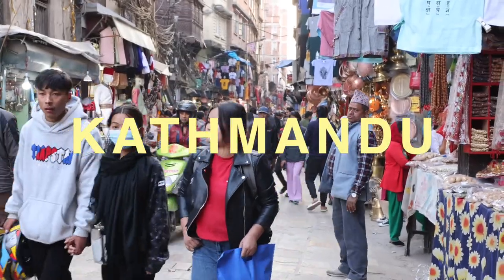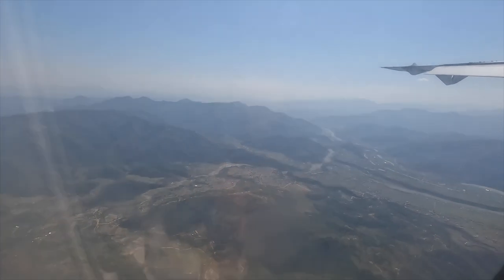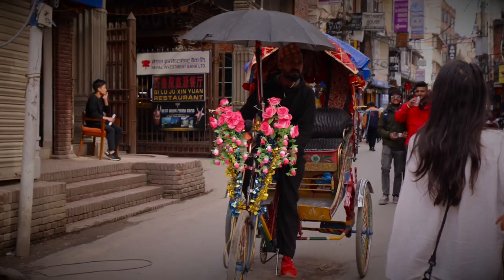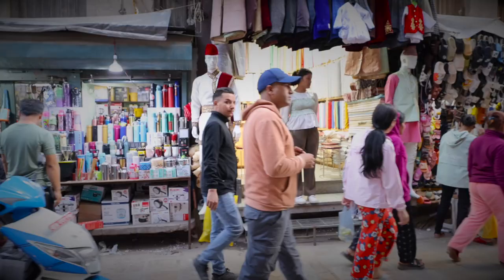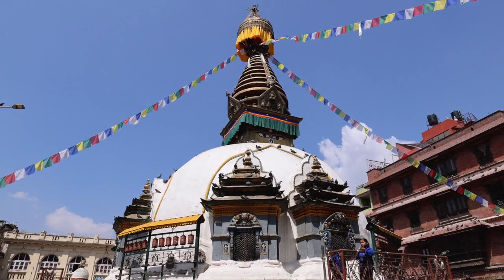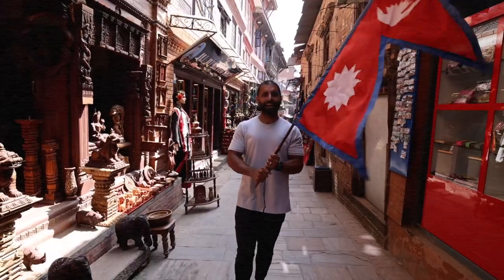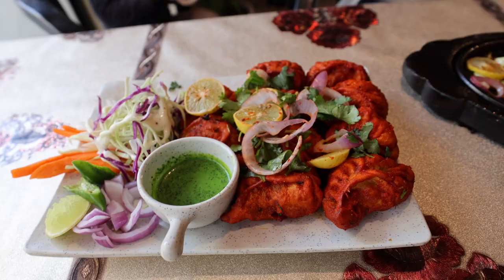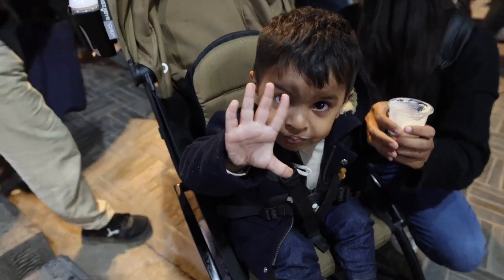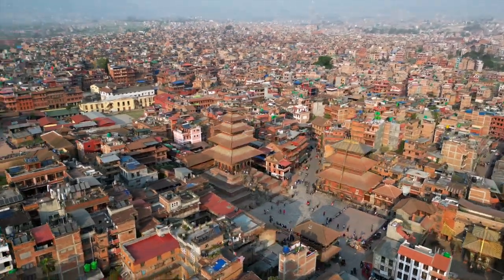Kathmandu is the capital city of Nepal, often overlooked by tourists as just a starting point for climbing and mountaineering expeditions, or just a place to stock up on trekking gear. But this city has so many amazing things to experience. In this video we're going to break down some of the top things to do in this amazing city, in no particular order.